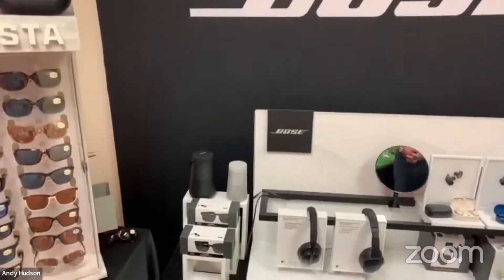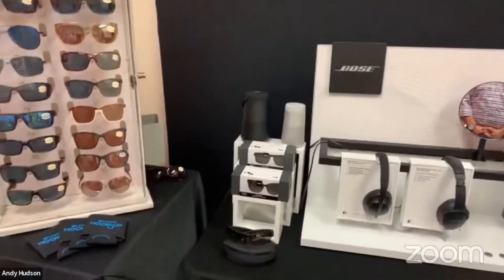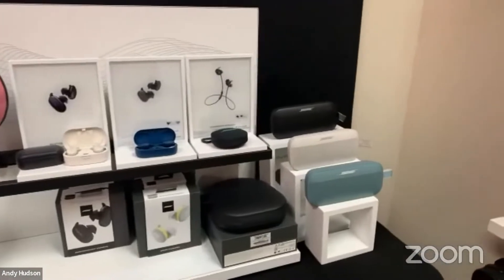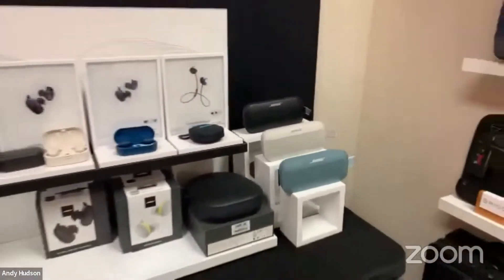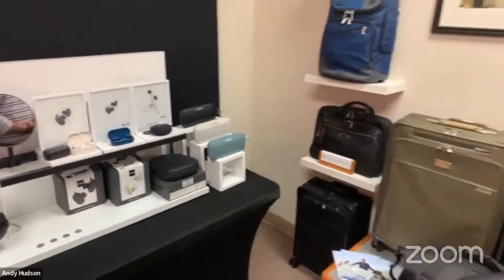Bose is an exceptionally well-made product and a popular brand for us — of course headphones, speakers, and specialized products like Sleepbuds. Amazing brand and array of products.